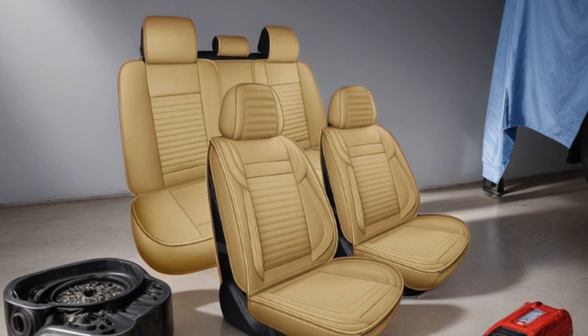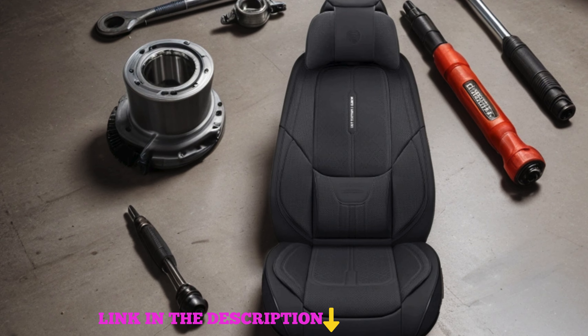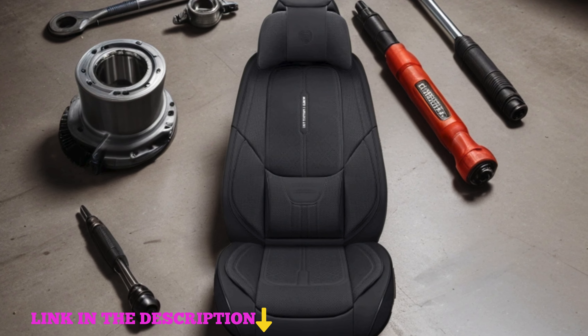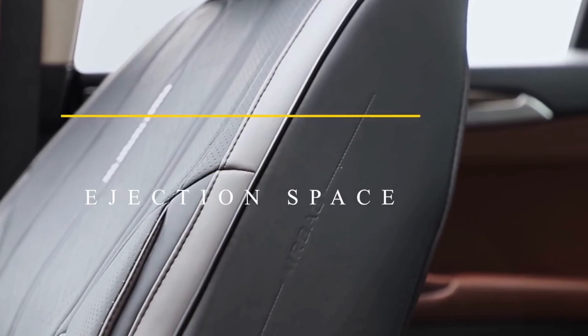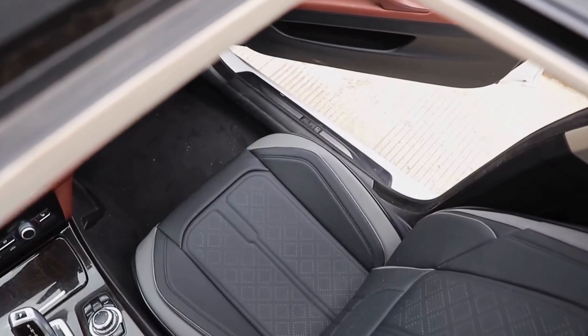Number 4. NS YOLO Leather Car Seat Covers Full Set, the ultimate solution to elevate your car's interior aesthetics and comfort. Crafted with premium faux leatherette, these seat covers offer a luxurious feel while ensuring durability for long-term use. The universal fit design makes them suitable for various vehicles, including cars, SUVs, and pickup trucks.